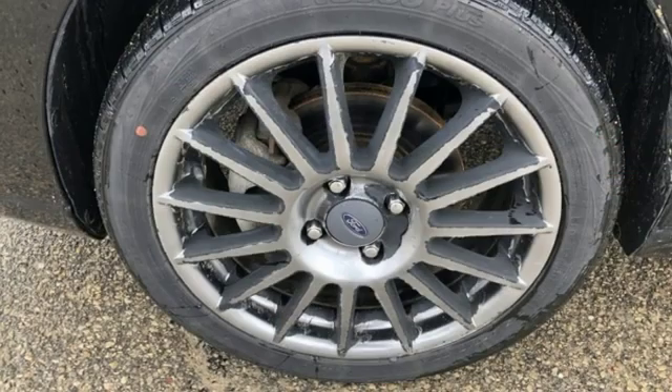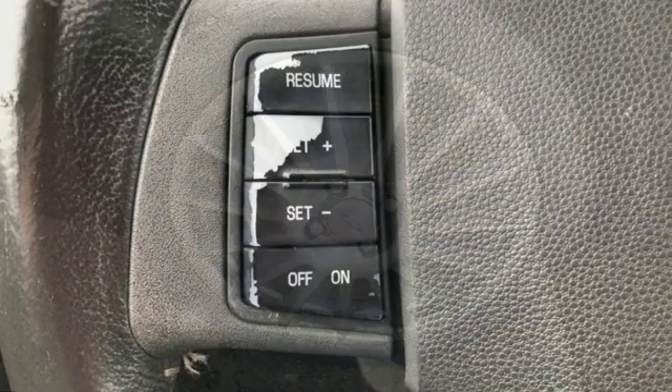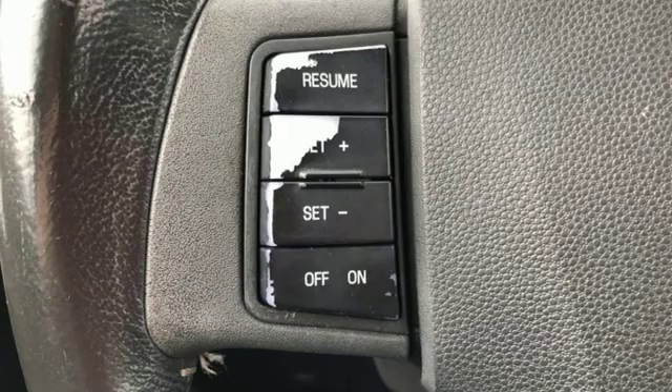Leather steering wheel, inline four cylinder engine, aluminum wheels, sport suspension and power heated mirrors.